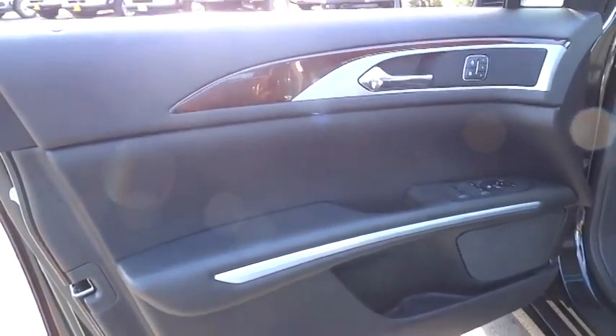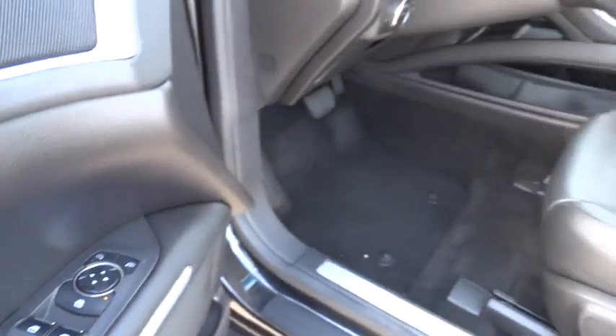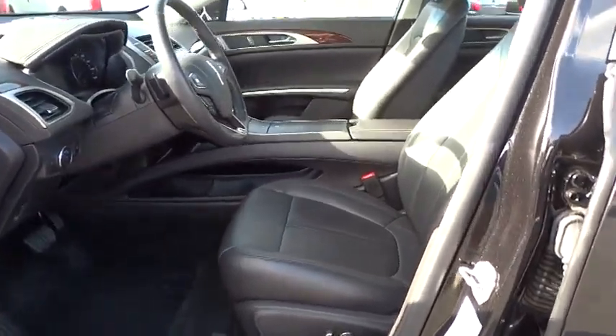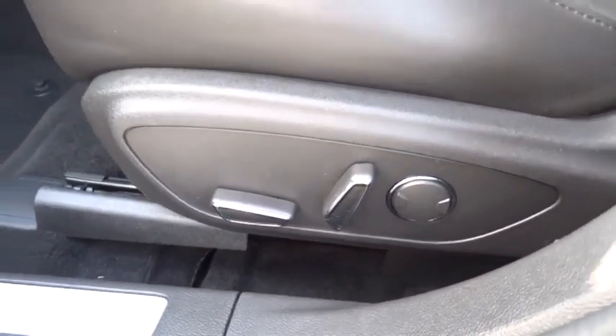Auto dimming rear view mirror, PPO, keyless entry, cruise control, keyless start, four-wheel disc brakes, aluminum wheels, floor mats, universal garage door opener, rear defrost, AM-FM stereo radio, FWD.